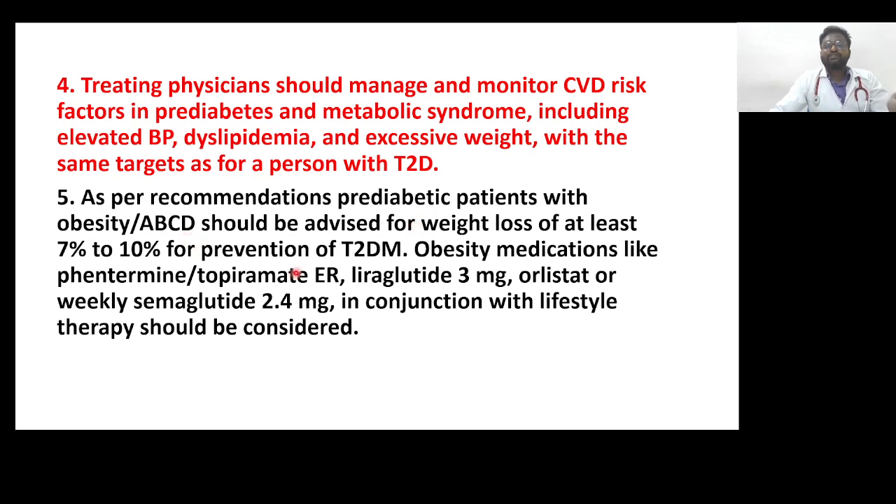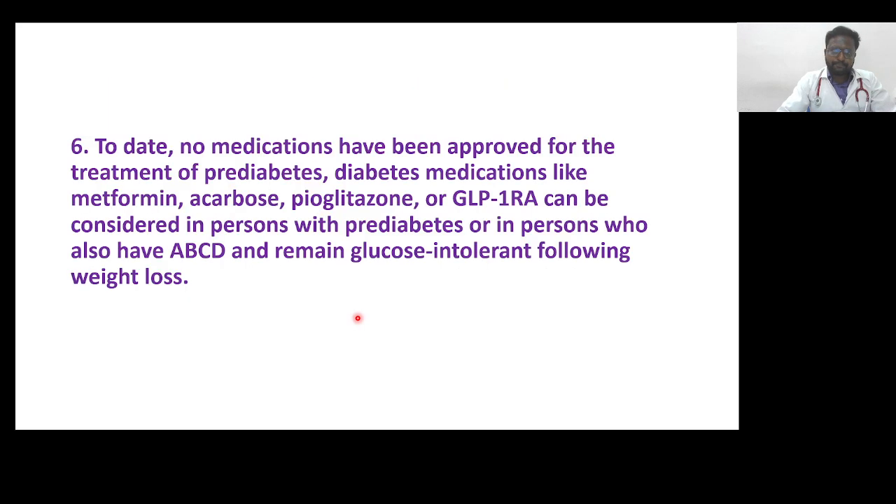For prevention of type 2 diabetes, patients can also use obesity medications. Phentermine-topiramate extended release, liraglutide 3 mg, orlistat, or weekly semaglutide 2.4 mg in conjunction with lifestyle therapy should be considered.